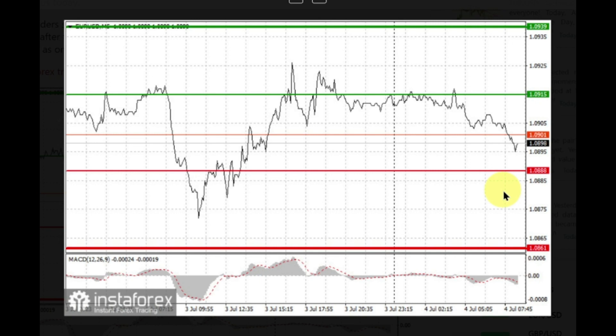For long positions, buy EUR when the quote reaches 1.0915 and take profit at the price of 1.0939. However, do not expect the pair to exceed the channel today. When buying, traders should make sure that the MACD line is above zero or is starting to rise from it.